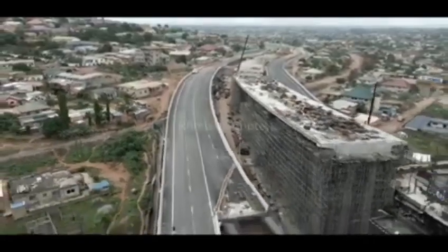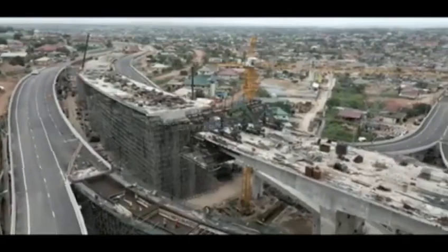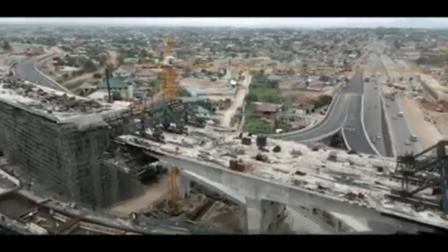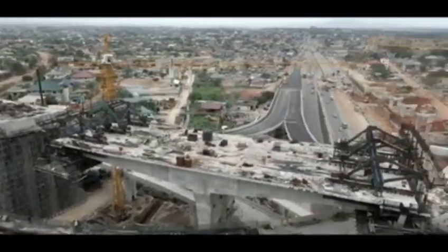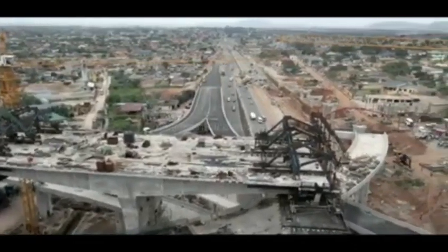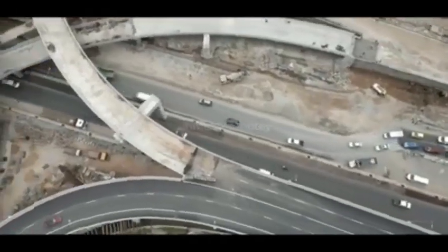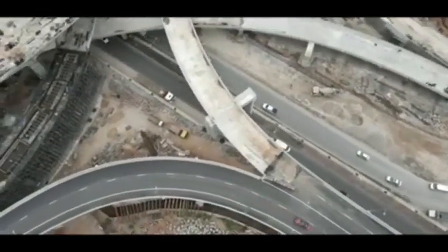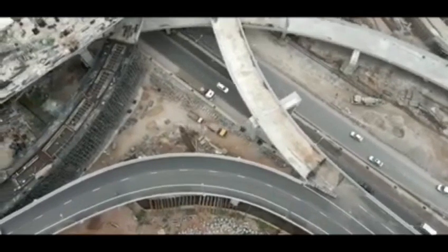Apart from the main interchange, there are also a number of access roads that have been incorporated into the project to provide links to adjoining communities. A tunnel has also been constructed for communities in the area which are not reachable by the Ghana Water Company.